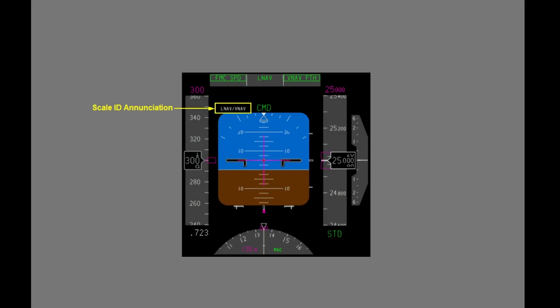When a deviation scale is present, a Scale ID enunciation displays above the upper left corner of the ADI. This enunciation indicates the source of the displayed deviation for each scale. In this example, the Scale ID enunciation LNAV VNAV indicates LNAV is the source of the Lateral Deviation Display, and VNAV is the source of the Vertical Deviation Display. Many combinations of enunciations are possible depending on the source of the displayed deviation for the specific deviation scale.